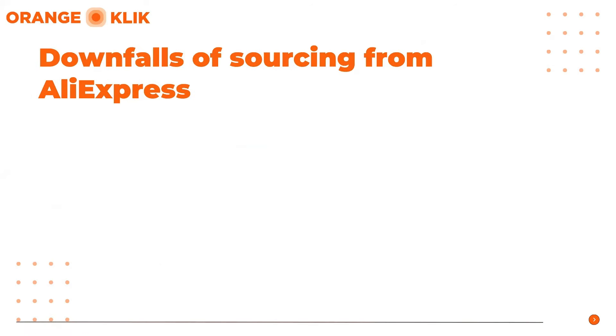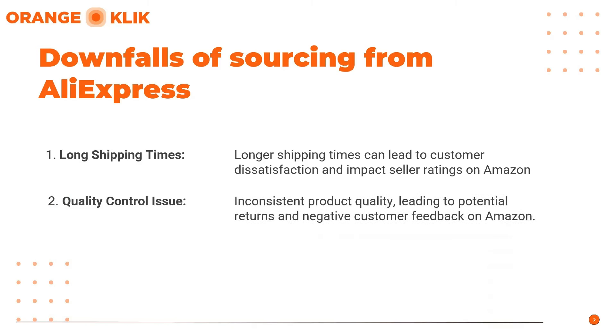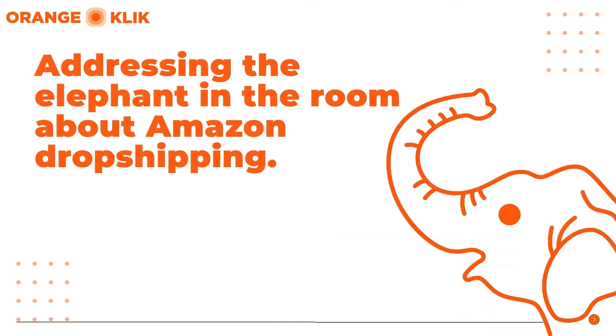Now let's discuss the downfalls of sourcing from Aliexpress. The two potential downfalls are: first, Long Shipping Times — products sourced from Aliexpress often have longer shipping times, which can lead to customer dissatisfaction and impact seller ratings on Amazon. You can arrange a better shipping time with your trusted supplier to minimize this risk. Second, Quality Control Issues — some products may have inconsistent quality, leading to potential returns and negative feedback. To avoid this, before listing items on Amazon, make sure to get a sample of the product from your chosen supplier.